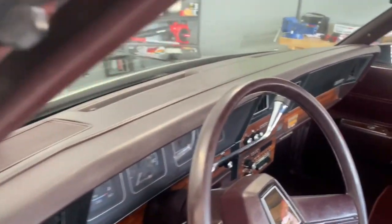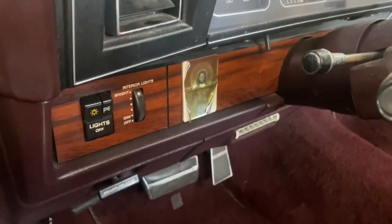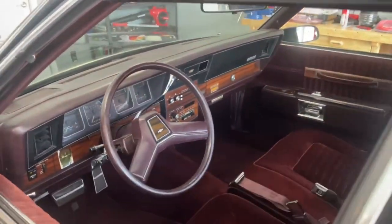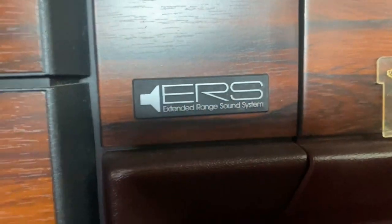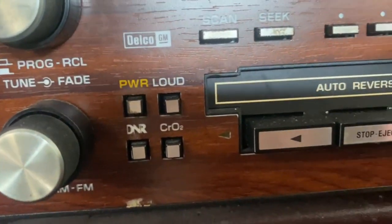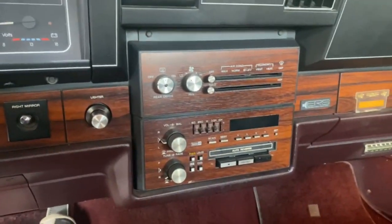You can see the dash is not cracked — all intact, very hard to come by. Elderly driven, because you can see Jesus is there riding with them. It has the ERS sound system, which is something people don't really talk about — the extended range sound system. That meant it had EQs and extended power bass. That was like the primo stereo system.